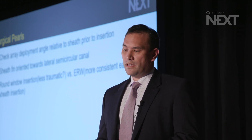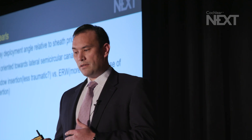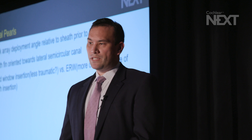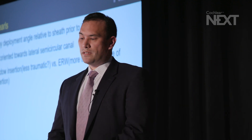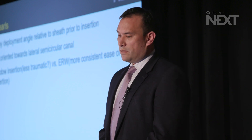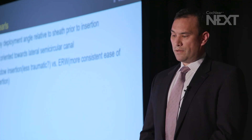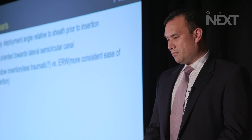Based on our experience at our institution as well as comments on surgical questionnaires completed during the study, there were several surgical pearls relevant for this array. There was some discussion of checking the angle of array deployment relative to the sheath. Some of the arrays were noted to be slightly out of phase with the sheath, and depending on how the array deployed, the sheath fin was oriented more or less towards the lateral semicircular canal when being placed into the cochlea. Most surgeons prefer either a round window or extended round window insertion, which was variable from one institution to the next.